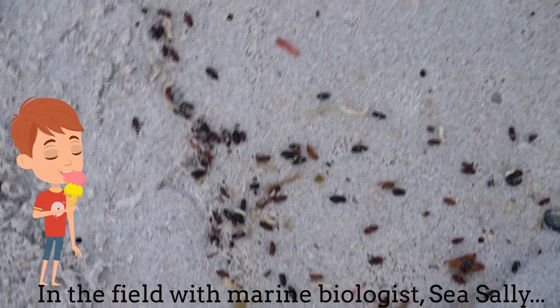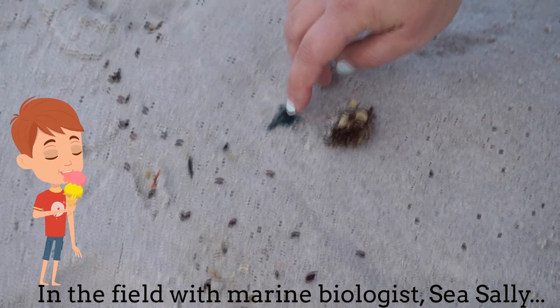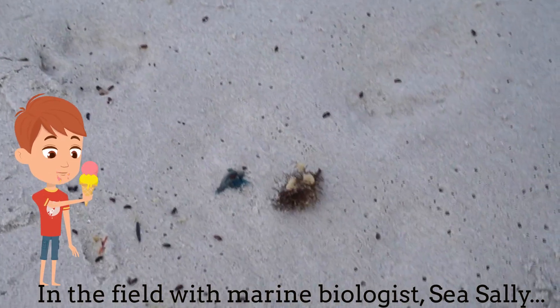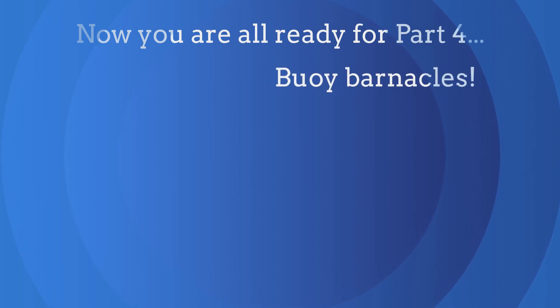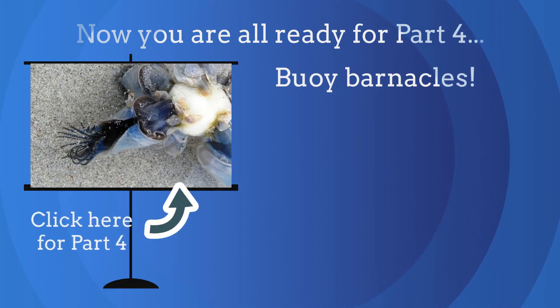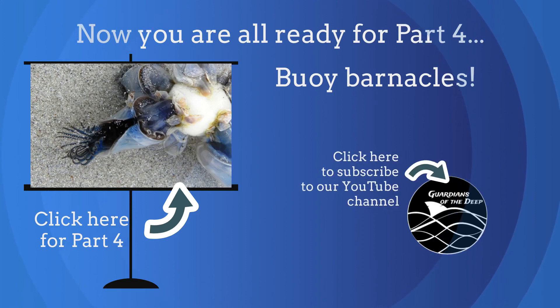Here's another blue bottle. You are now ready for part four, boy barnacles. Click here for part four. Don't forget to click like and subscribe to our channel for more educational videos.